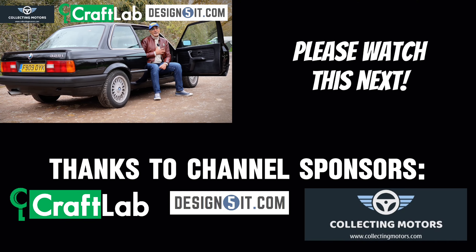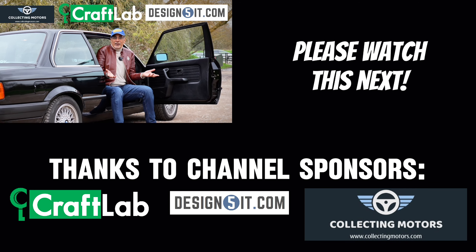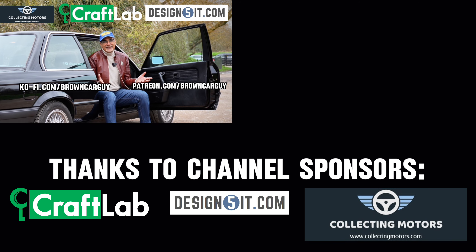Shout out time guys, thank you so much. If you enjoy my content, why not get involved? Buy me a coffee — you can do that via either of these links. Or if you're watching on YouTube, buy me a thanks, or take out a membership. It all helps, it really does.